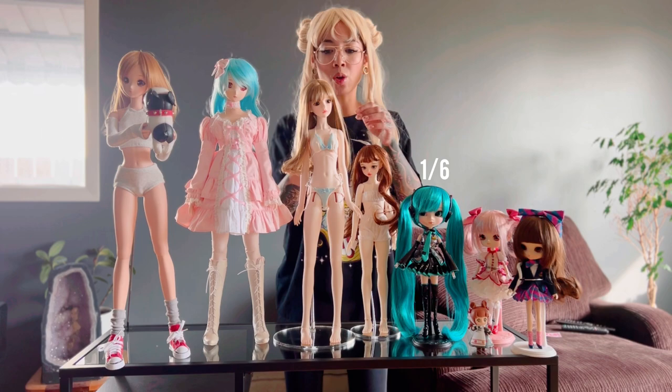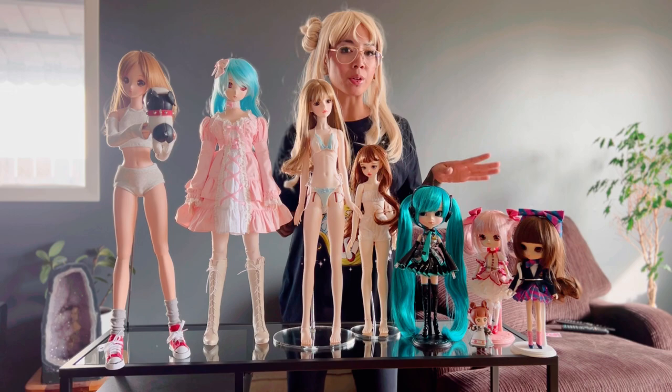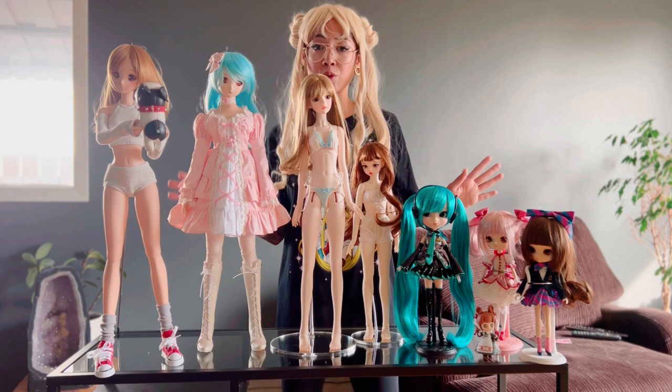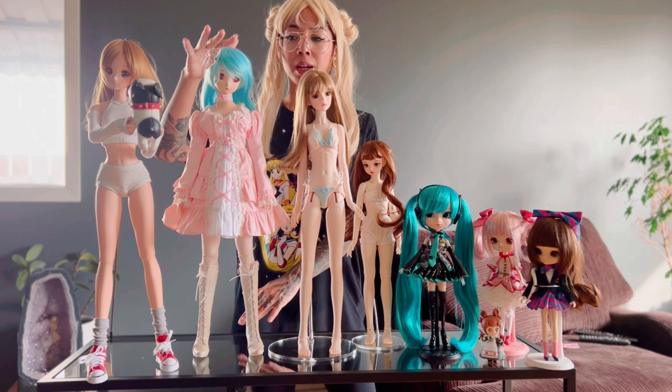What does it all mean — 1/6 scale, 1/3 scale, YOSD, MSD, SD? These are terms that Volks actually originally coined, which were later used in the BJD community to define the size of a doll. For resin BJDs, the original BJDs were made in the 1/3 scale, which is about a 60-centimeter doll.